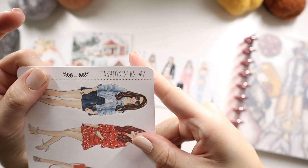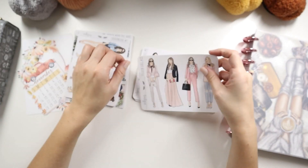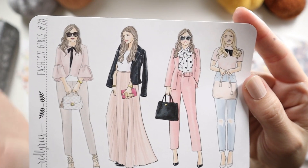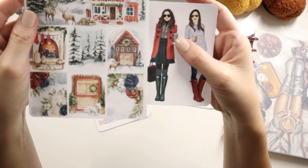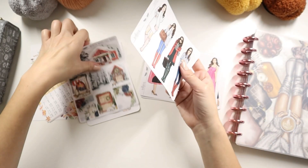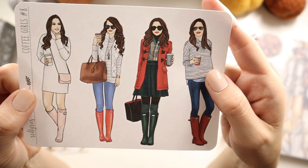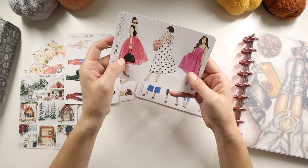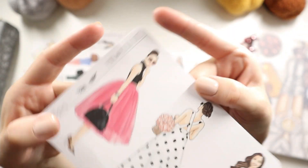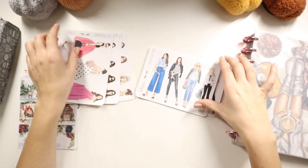I got Fashionistas Number 7 — super cute. I also purchased some thinking ahead for the future: one I could use for winter going into spring with pink tones. This one I'll be using for winter — Fashion Girls Number 25. This one is Coffee Girls Number 8, and I got it for the girl with the green rain boots and red jacket — perfect holiday vibes. Then Pink and Polka Dots — look at those leopard shoes, I just love that outfit! I also got Fashion Girls Number 26 for some casual cute outfits.